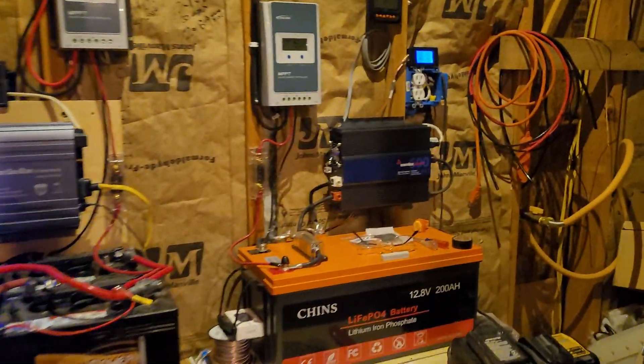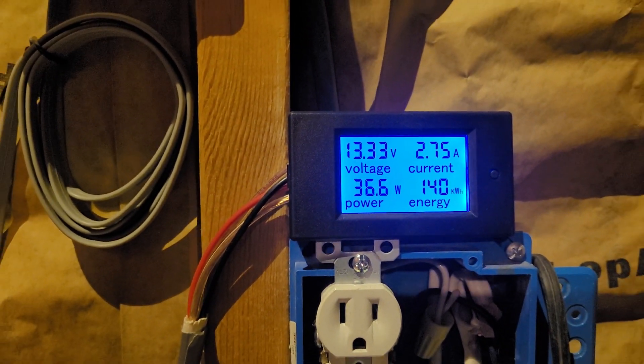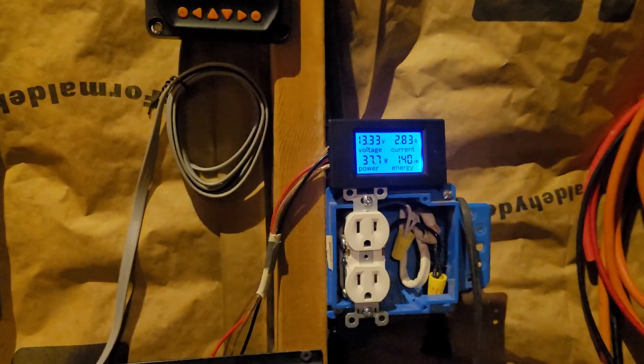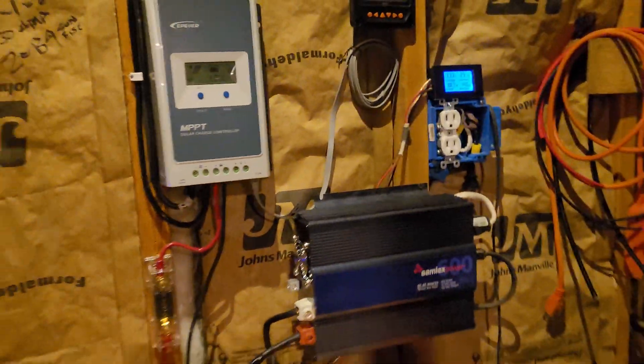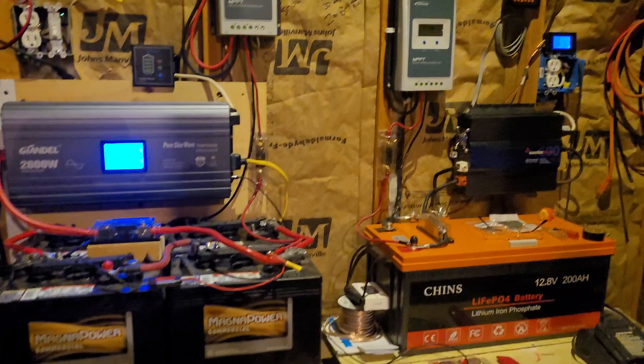Good morning everybody. Here we are 120 days later. We have used 140 kilowatts of electricity — that's about 50 last month. That's actually pretty good. That is probably my best production month just because of sun angle and the way everything is.